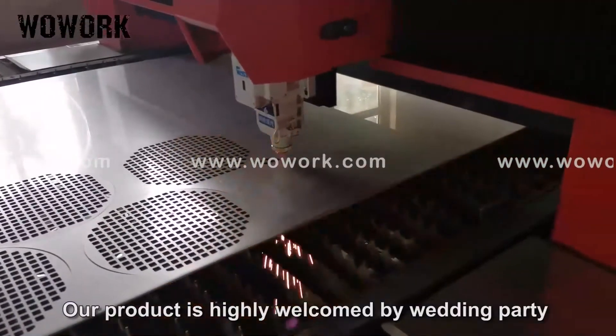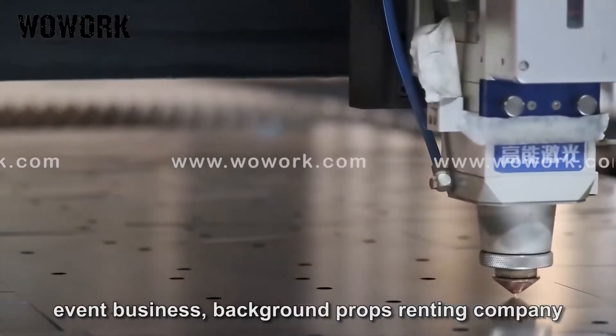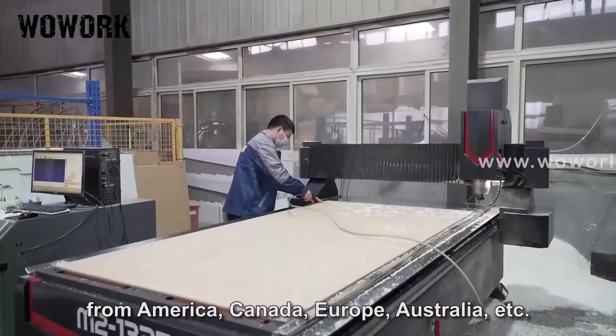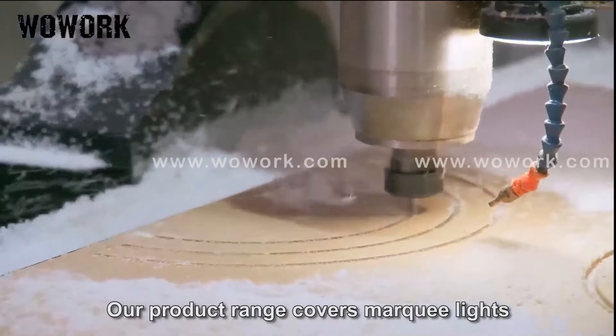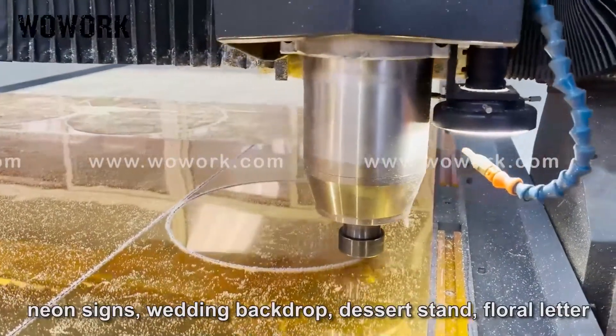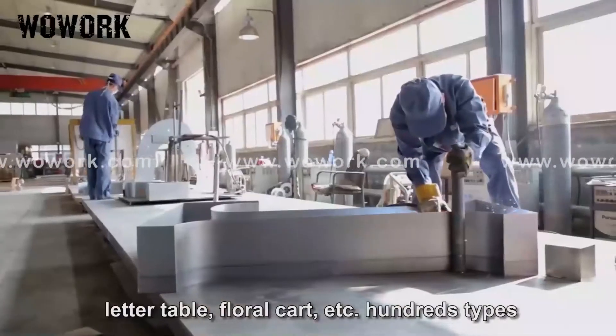Our products are highly welcomed by wedding, party, and event businesses, as well as background props renting companies from America, Canada, Europe, Australia, and more. Our product range covers marquee lines, neon signs, wedding backdrops, dessert stands, floral letters, letter tables, floral carts, and more.